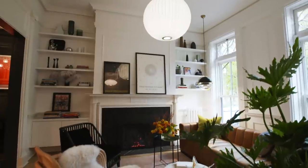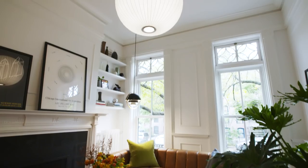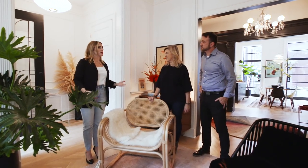What a lovely home. Thanks, welcome. This is exactly where I want to be on this chilly fall day. So tell me about what you did here.